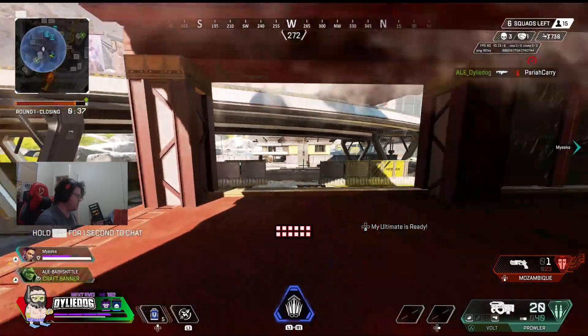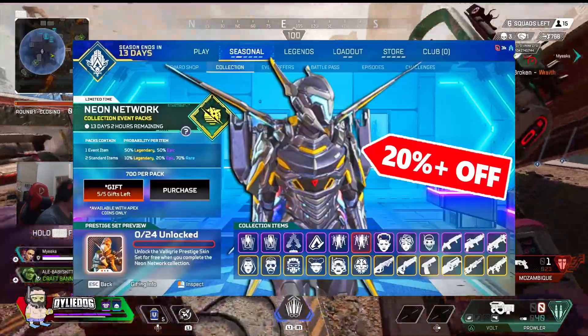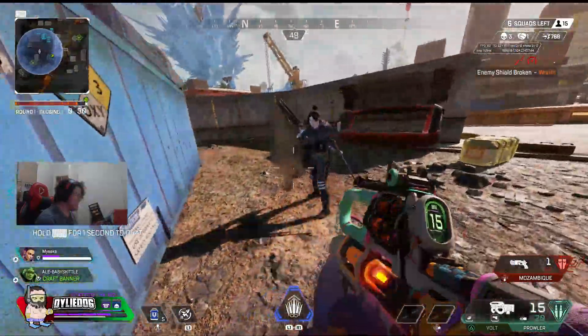Now if you guys want to learn a few more tips to save up to 20% on the Prestige Skin, then click the link down below in the pinned comment. And before you go, make sure to subscribe for one free LM Shard.